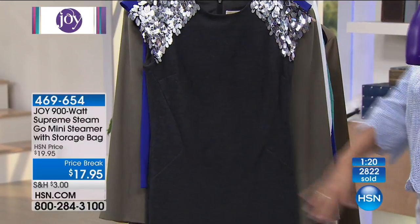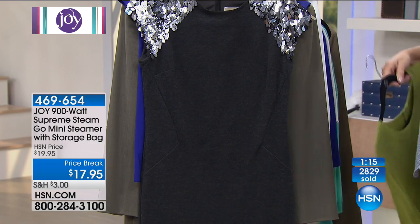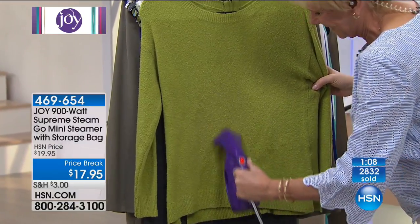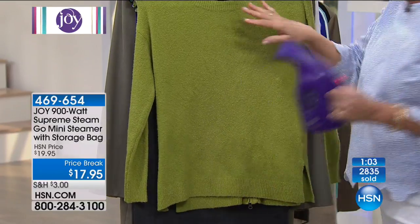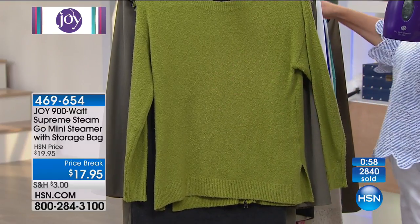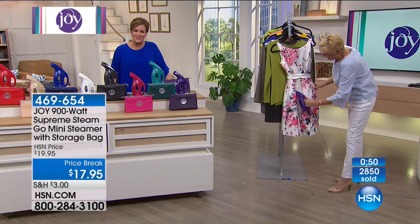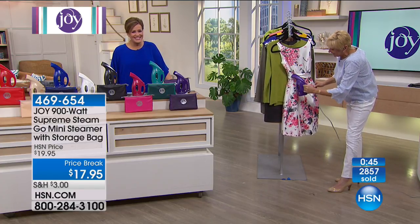Did you pick your favorite color? She loves it. She's getting such a great deal today — you can't beat this price. Barbara says she has so many Joy Mangano products she thinks she should have bought stock! She loves them because they're smart and they work. Joy is such a little genius. Thank you so much for your call, Barbara. We really appreciate it.